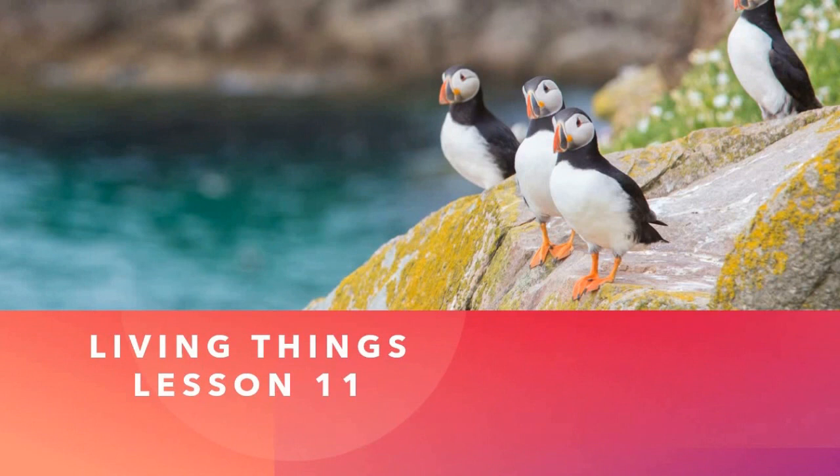Hello dear students, and today we begin the new topic — its name is Living Things, and we have got lesson number eleven. Здравствуйте уважаемые ученики и ученицы, и сегодня мы с вами начинаем новую тему. Тема называется «Живые существа», и по счёту это урок номер одиннадцать.